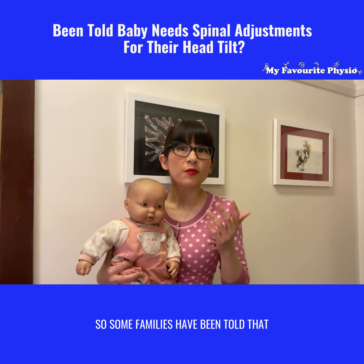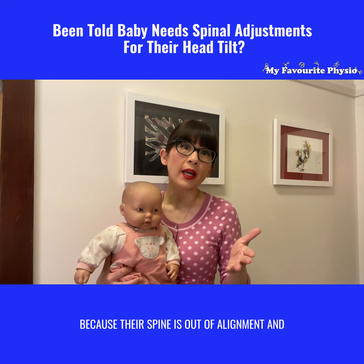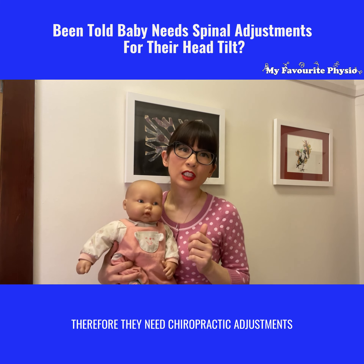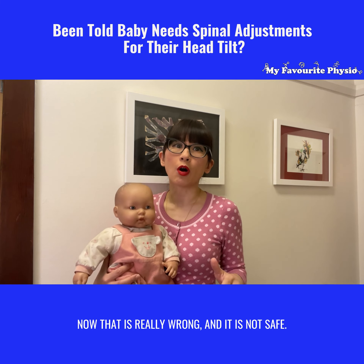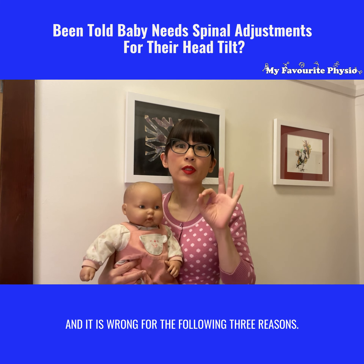Some families have been told that the reason why baby's head is tilted is because their spine is out of alignment, and therefore they need chiropractic adjustments to crack them back in line. That is really wrong, and it is not safe, for the following three reasons.